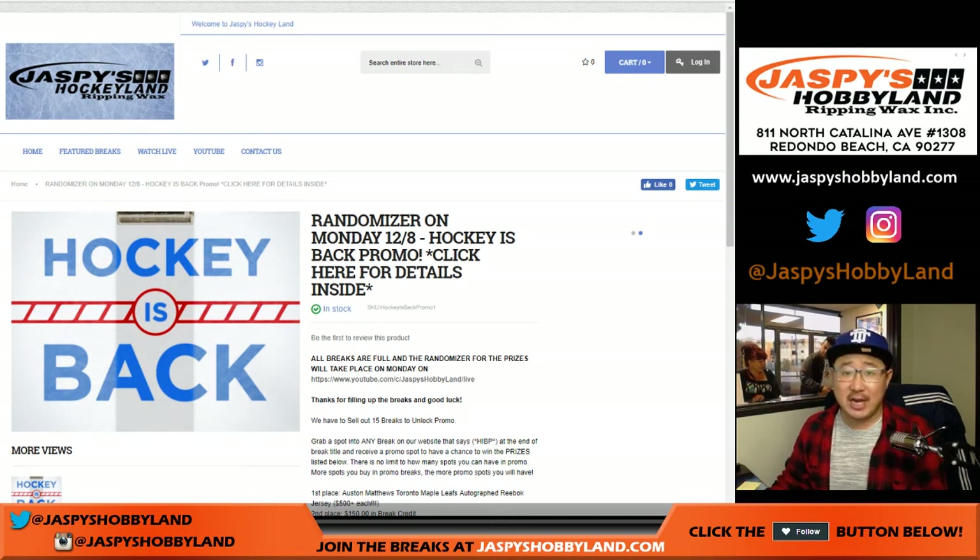Good afternoon, everyone. Joe for Jaspi's Hobbyland and Jaspi's Hockey and 10-Buck Breaks. How are you?